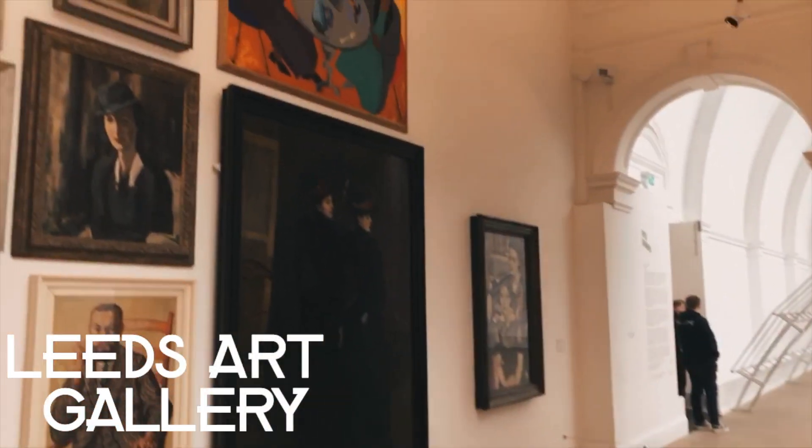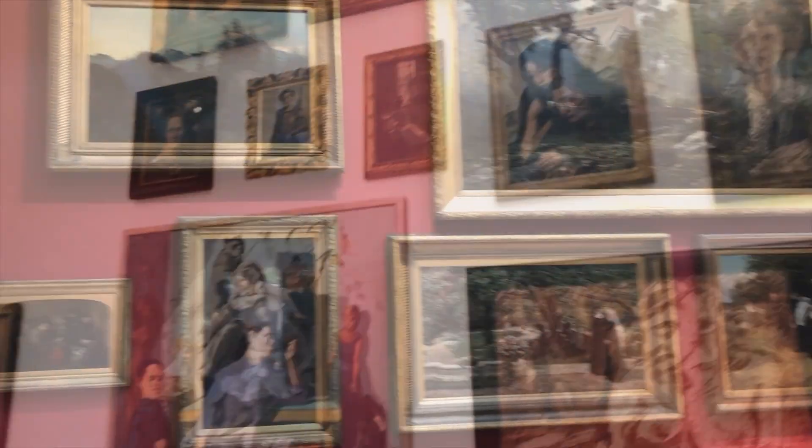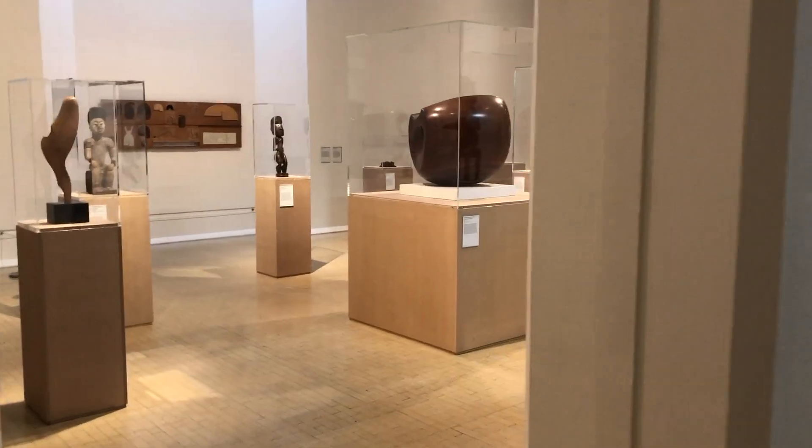After wandering around Victoria Quarter, I headed to Leeds Art Gallery, which has an impressive collection of paintings from all over the world. Whilst in the gallery, I was particularly drawn to the collection Woodwork — a family tree of sculpture. There's something so impressive about the intricate things created from something as simple as wood.